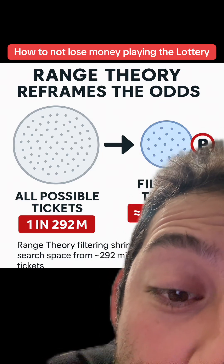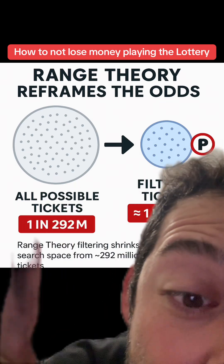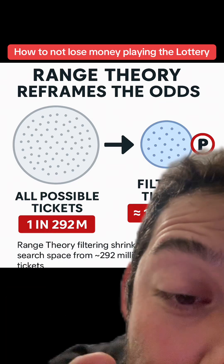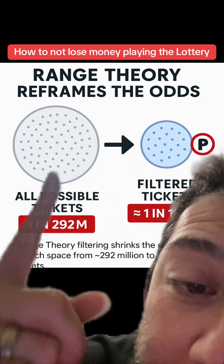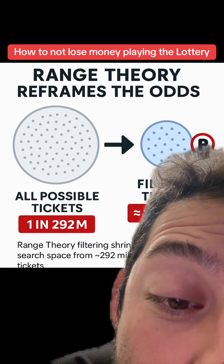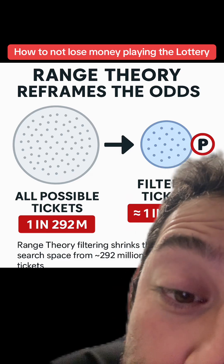I got my first two accounts banned because I was being mean to people. First account at 80k followers, second at 13k, just because I couldn't control myself. I'm trying to be nice and explain it to you guys and not blow up and call people idiots for those who don't understand.